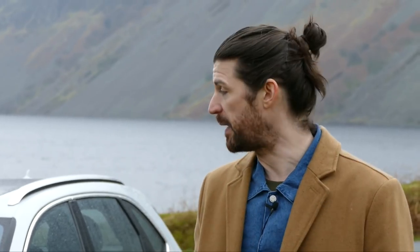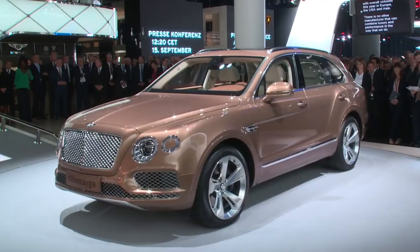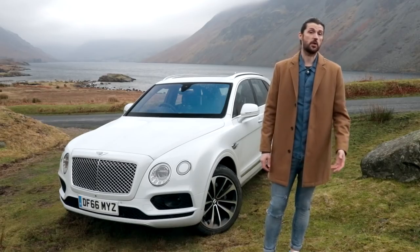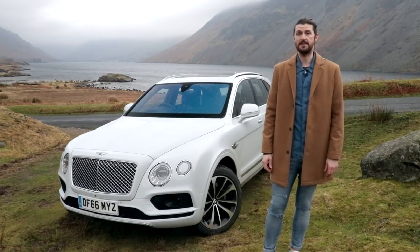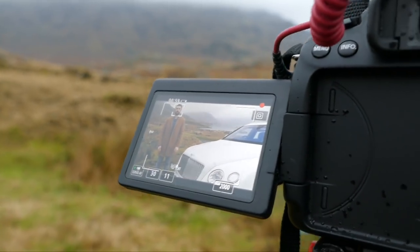So here then we have Bentley's new SUV, the Bentayga. Never to be outdone, this - Bentley's first SUV in fact - is the most powerful, the most luxurious, the most exclusive SUV in the world. It's also the fastest. So in order to answer the question, what's so good about the Bentley Bentayga, it makes sense to go through those four things. It's certainly the most powerful.